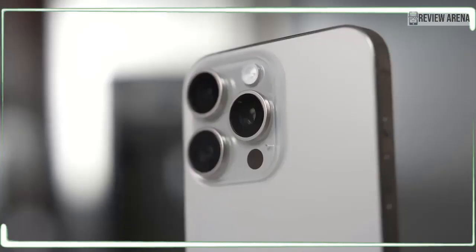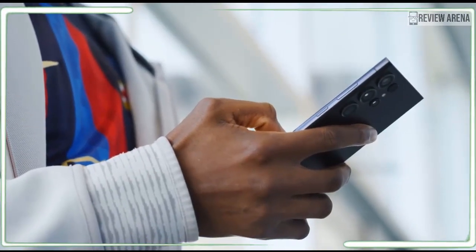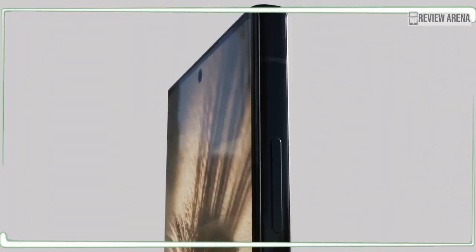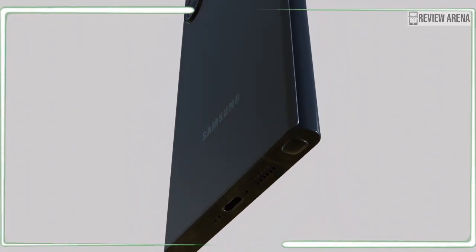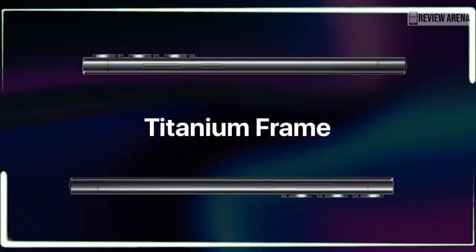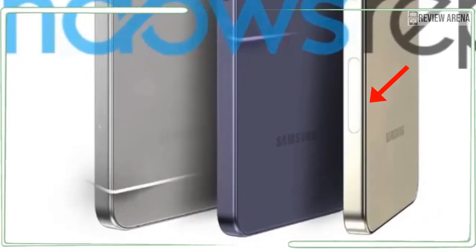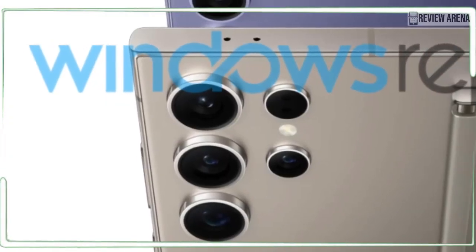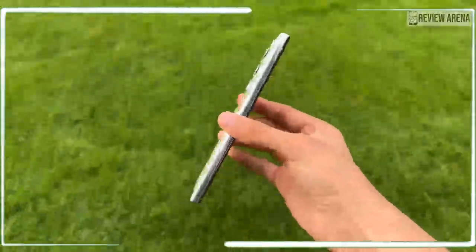Another Galaxy S24 Ultra camera improvement might have a lot to do with software. Leaker Yogesh Brar, who has a very decent track record of correct leaks, says that Samsung will actually be focusing on image post-processing to squeeze out better photos from its already impressive hardware — just like Google, which uses machine learning and AI to achieve great camera results. Some earlier rumors suggested that the Galaxy S24 Ultra could do away with the Sony IMX image sensor on its telephoto cameras and substitute these with its own ISOCELL sensors.